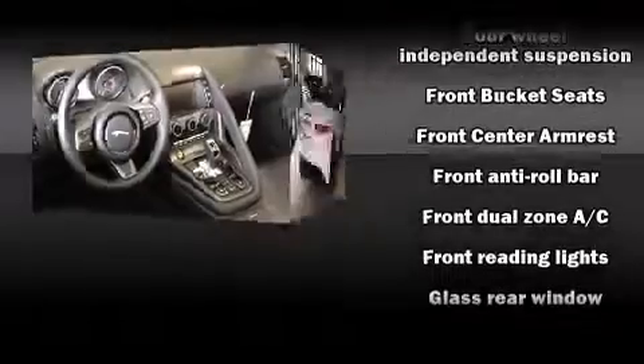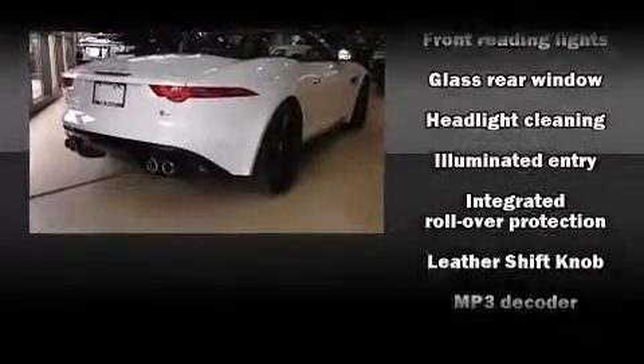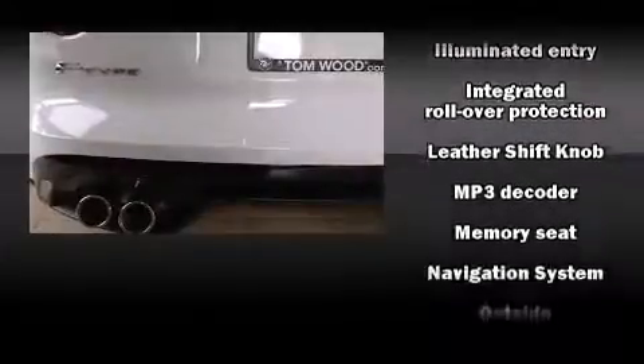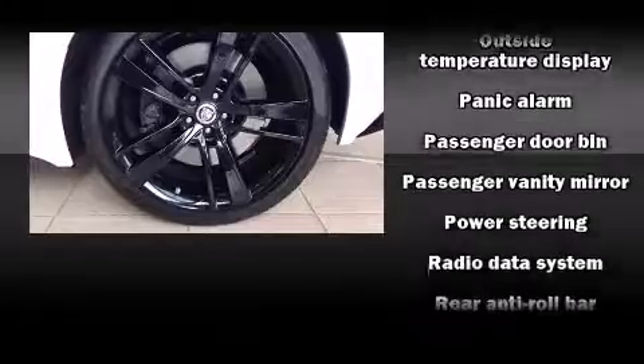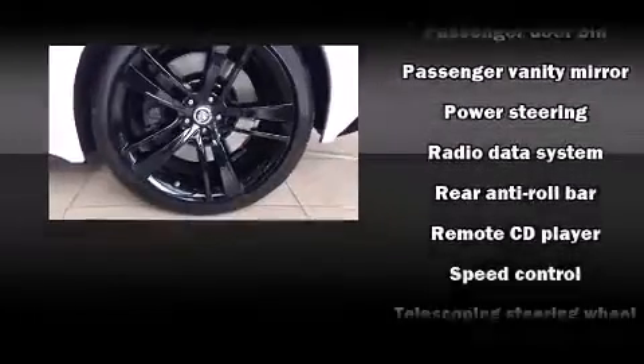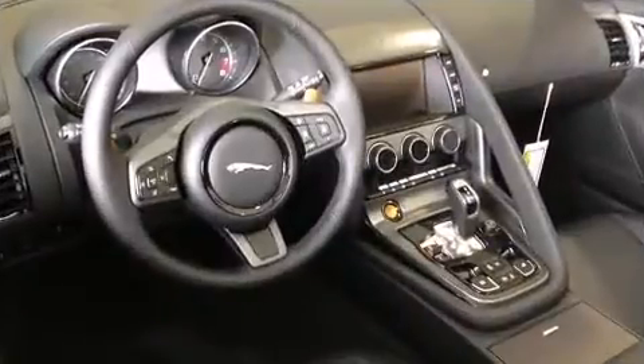Jaguar also prioritized safety and security by including dual front impact airbags, front side impact airbags, traction control, brake assist, a panic alarm, and four-wheel disc brakes with AVS. You'll never lose visibility with rain-sensing wipers, which activate automatically when the drops start to fall.